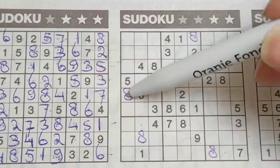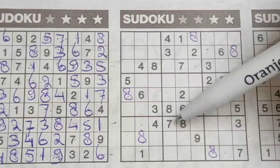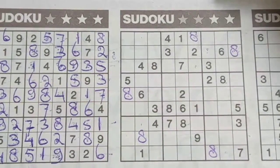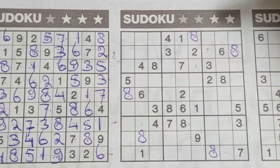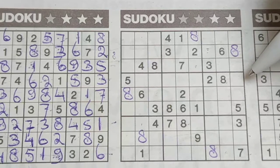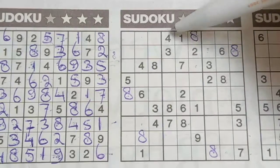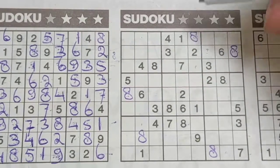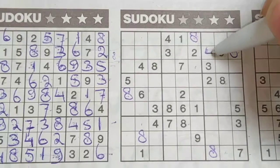And all the eights are used. Let's try the number 4. Four in this row, four in the third row, so in the row between — the second row — the only place for the four should be here.